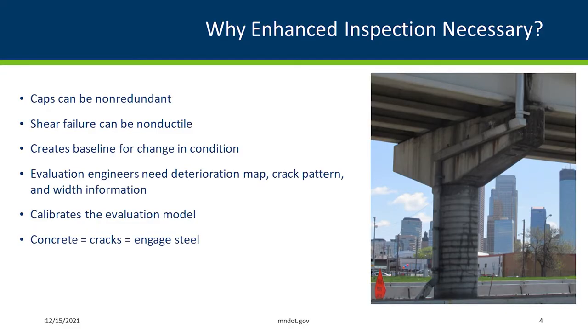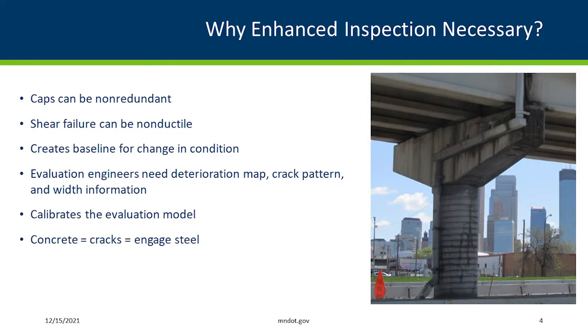Why is enhanced inspection necessary? The caps can be non-redundant, and a shear failure can be non-ductile, so there's a risk element there. We're also trying to create a baseline so we can see the change in condition over time. An inspection from the ground with notes on the cracking really isn't sufficient when you want to do a design analysis as part of a repair project. Understanding the deterioration, the cracking pattern, and the width of the cracks can really help our designers. We're also finding that sometimes an analysis may show higher stresses in certain areas, but we're not seeing the cracking there in the field. We're hopeful that by getting more information on certain bridges, we can help calibrate our models for evaluating existing pier caps.